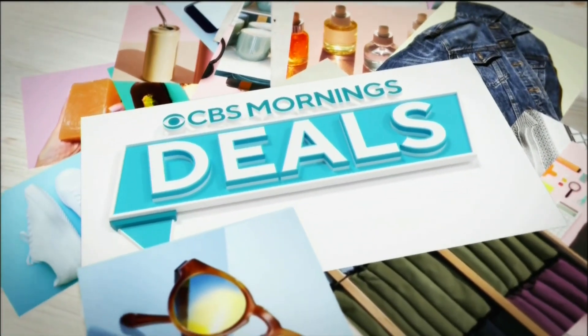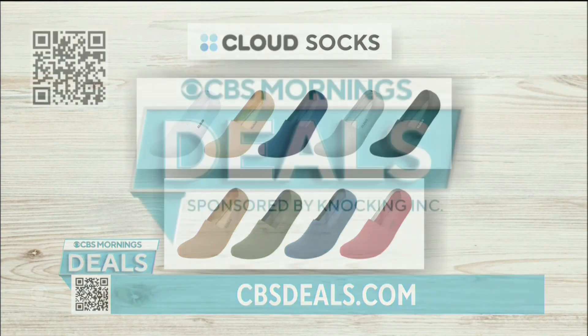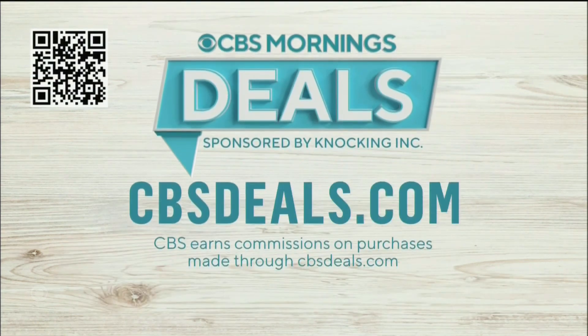In case you missed CBS Morning's Deals yesterday, we showed you four products at exclusive low prices. Cloud socks are no-show, no-slip socks that come in a variety of colors and sizes, and they are available at up to 30% off. To start shopping now, scan the QR code on your screen or visit CBSDeals.com.